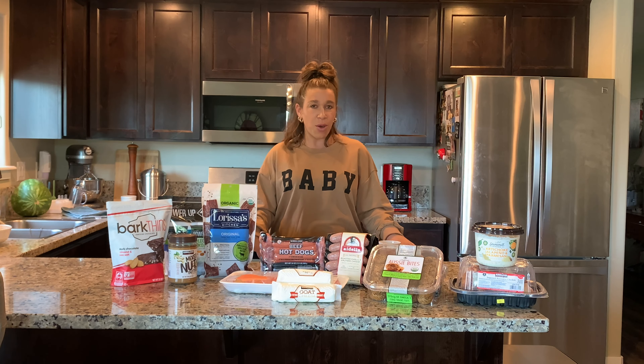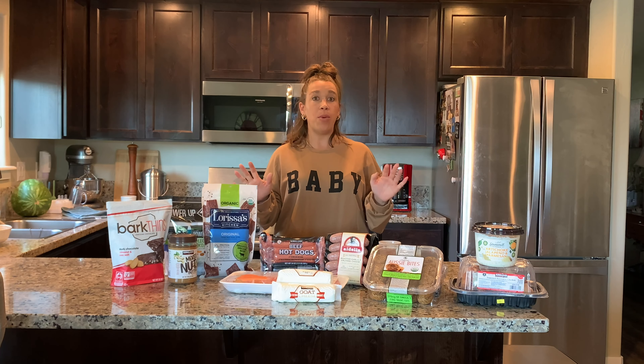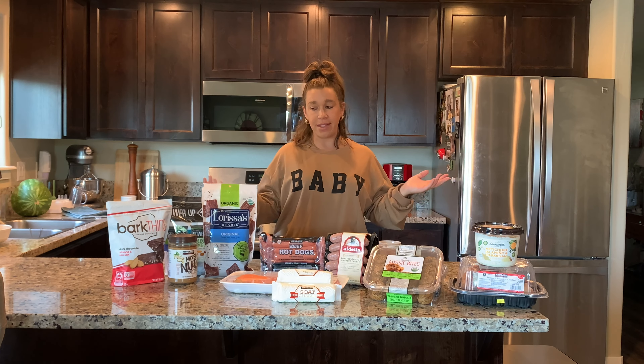Today I thought it'd be fun to do a Costco haul because I see a lot of people doing them and I think it's always fun to see what other people get. We went shopping yesterday — we have a few staples we always get, and then I like to assess what we need and pick up extra things from time to time.